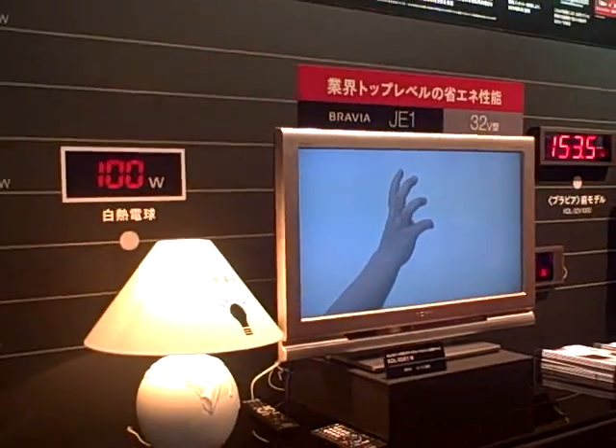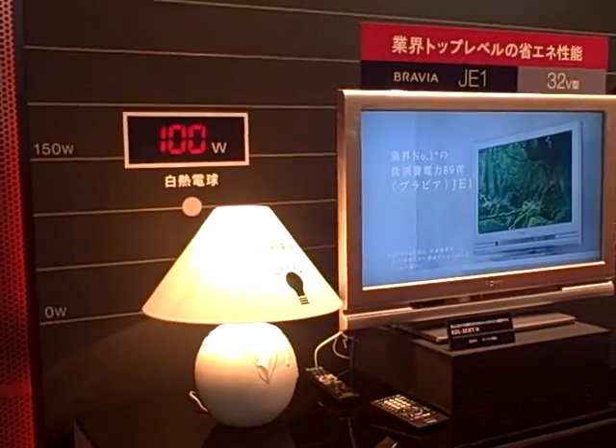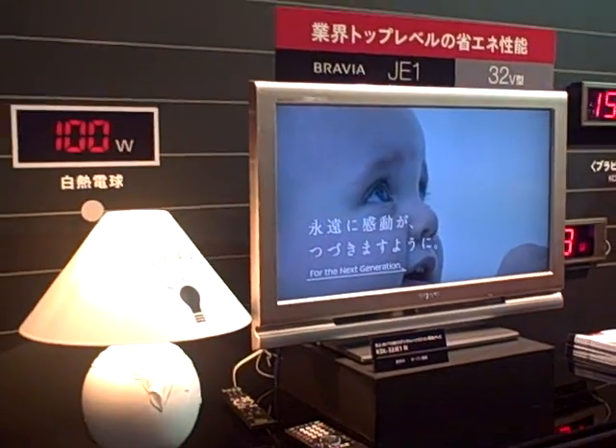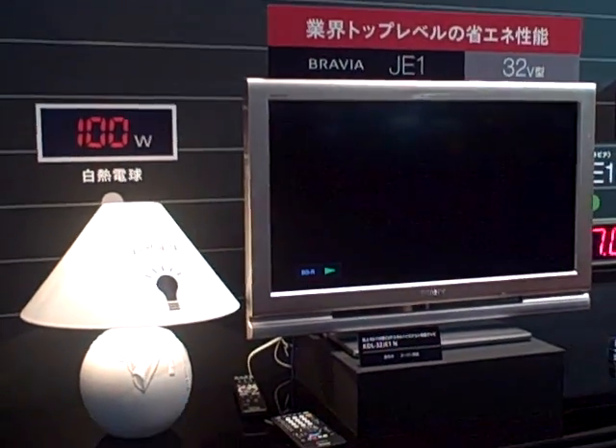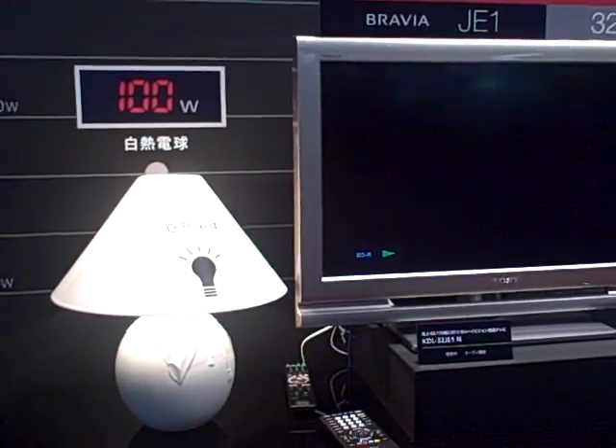We're looking at the Bravia JE-1, a product currently available in Japan but not yet available in the United States, though it will hopefully be available here next year.